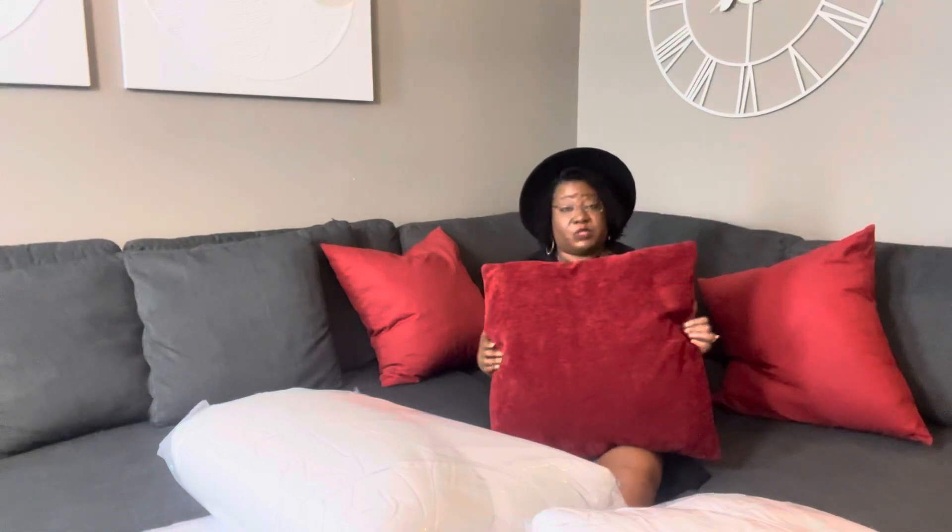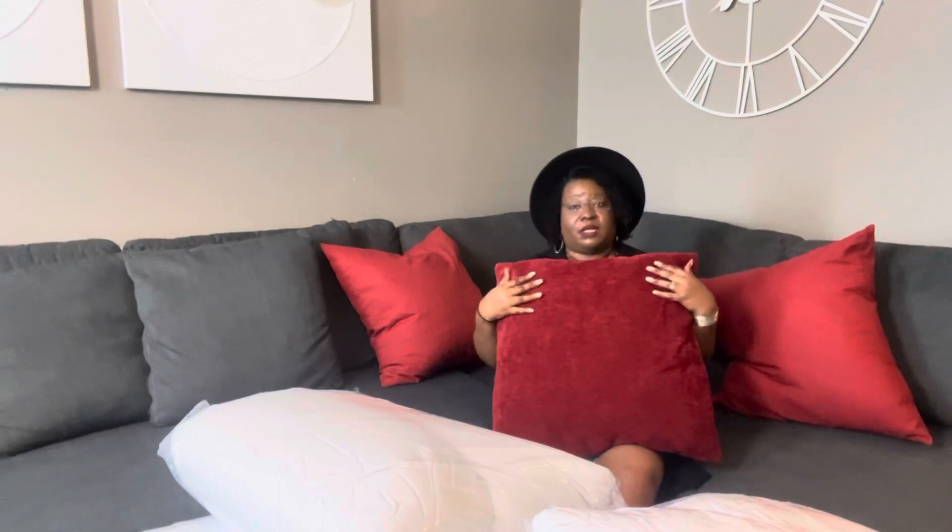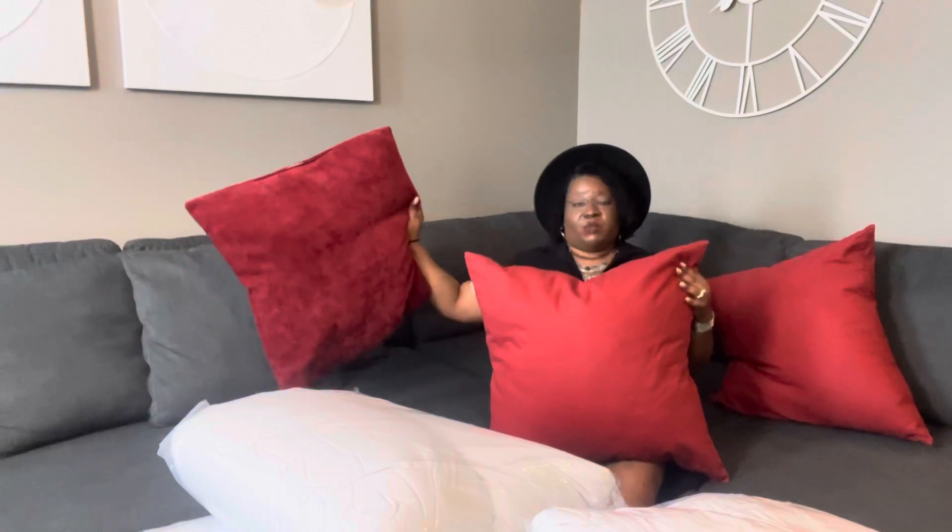For those who are crafty, you could add a zipper to it and add a pillow insert, and that's something that I might look into later on. But for $8.99 per pillowcase, I can change it out anytime I want to because they have a lot of colors. I chose deep red because the colors that were already in the room were red anyway.